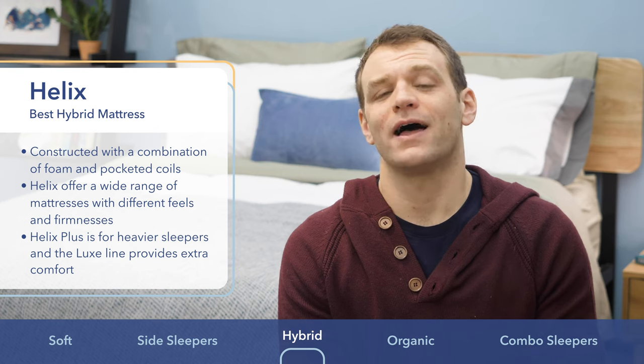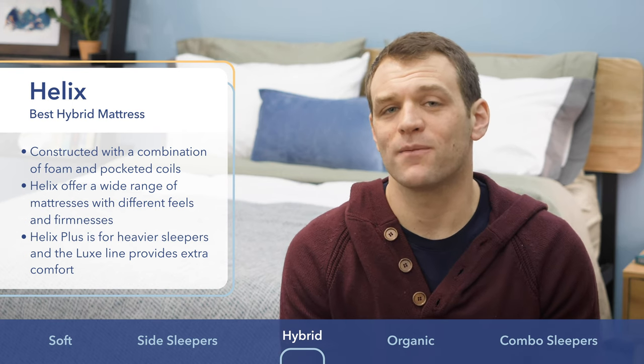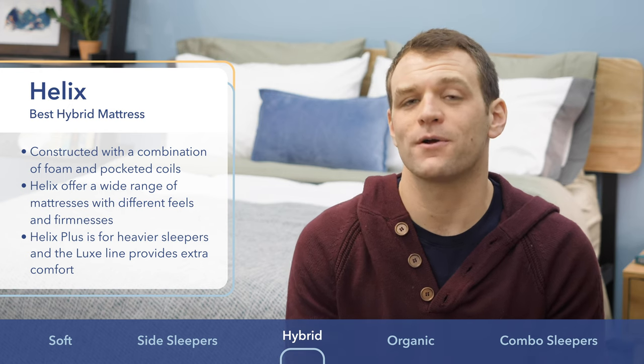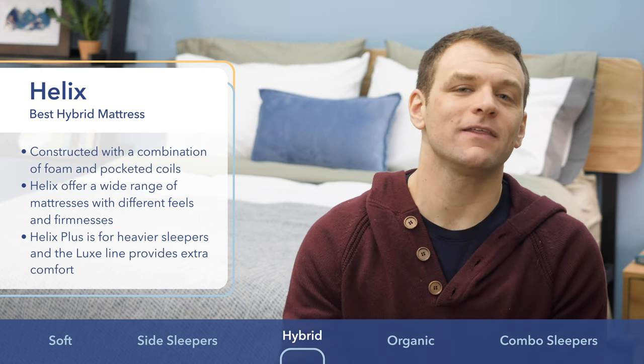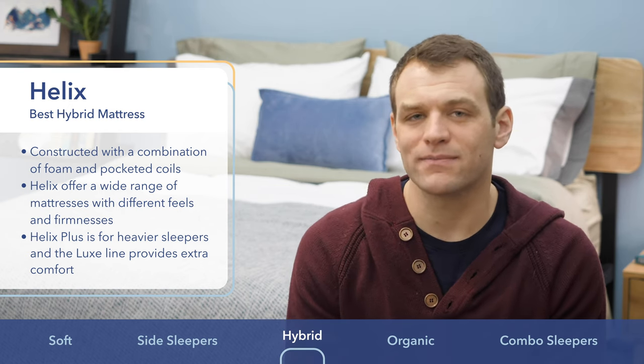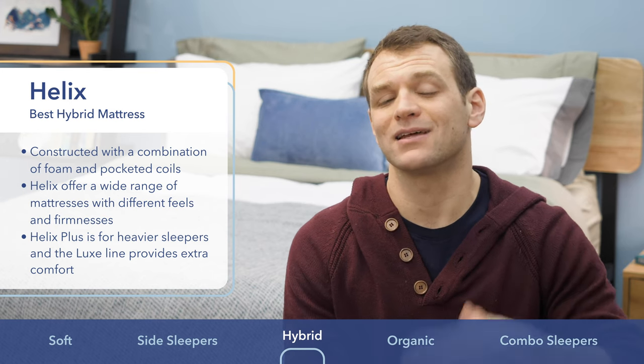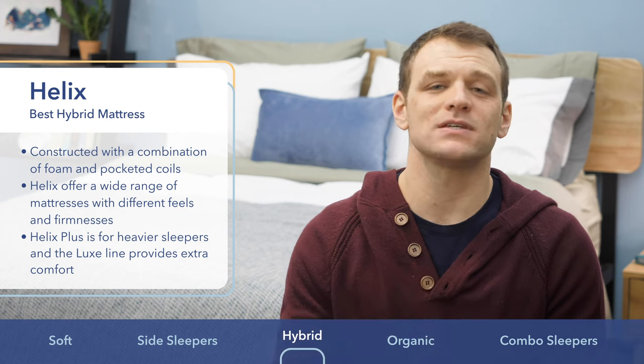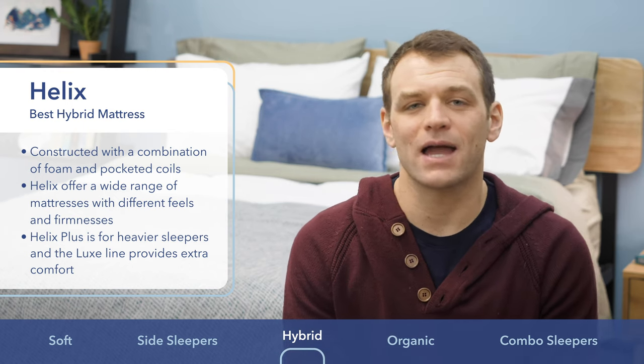Along with the standard line, all Helix mattress models are made in a Luxe version as well for even more comfort from a sturdier mattress option. Finally, they also offer the Helix Plus mattress with a bit more support if you're a little bit on the heavier side. Regardless of your sleep preferences or style, Helix has a hybrid mattress for you.